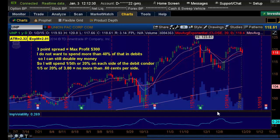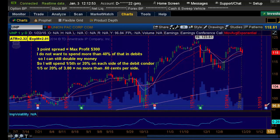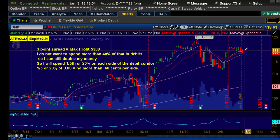Welcome to Tackle Trading. This is Coach G with another thinkorswim trick. We're going to use this setup on UNP because this is one of our scouting report picks where we join a debit condor — a strategy in which you play both movements, up and down, of a stock. We picked this because earnings is coming up in a few weeks, just after January expiration, and we expect volatility to start picking up. Not sure which way the stock's going to go, so we're going to do a debit condor. This is on our scouting report for the January 3rd weekly scouting report.